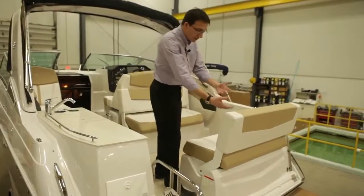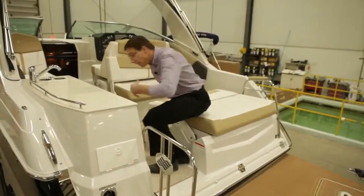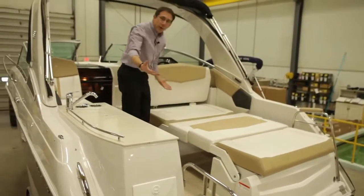We can transform these seats very quickly and very easily into a back seat. At the same time, you move forward a little bit, you fold this one, and suddenly you have a sun pad.